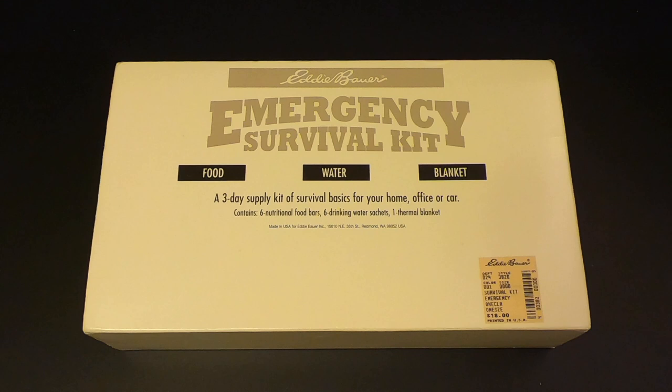So there you have it — the Eddie Bauer Survival Kit made by Survivor Industries from 1996. I hope you enjoyed this video. Let me know what you think in the comments below. I'm Eric Siegel, this is Kitbash Survival. Thanks for watching, and I'll see you next time.